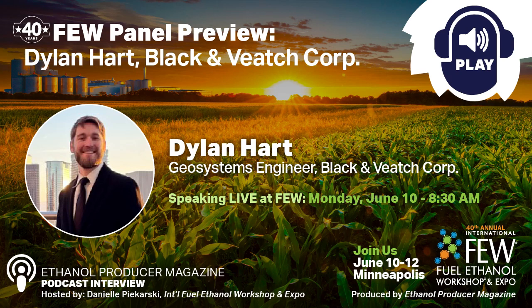Hello, and welcome to the official podcast of the 2024 International Fuel Ethanol Workshop and Expo, or FEW for short. I'm your host, Danielle Pekarski, and I am excited to have our first guest of the year on the podcast today. We are joined by Dylan Hart, Geosystems Engineer at Black and Veatch. At FEW, Dylan is presenting on a panel titled An Exploration of the Methodologies for Determining Well Site Viability for CCS Projects. This panel will take place at 8:30 AM on Monday, June 10th, and Dylan will be presenting on on-site screening for carbon sequestration injection wells. So without further ado, welcome to the podcast, Dylan.